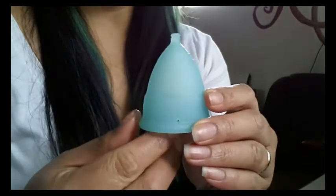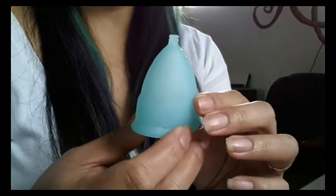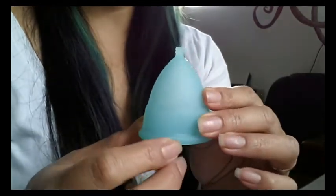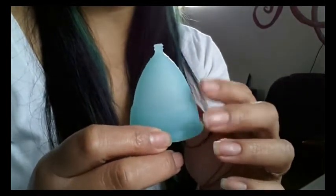Hello everyone. I'm going to talk a little bit about the silicones that are being used in some of our menstrual cups. I had started my research after talking to one of the owners of the Anagin company.